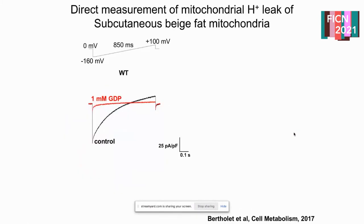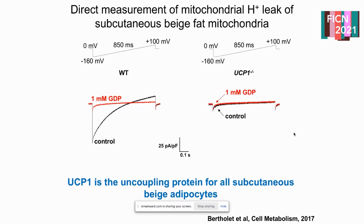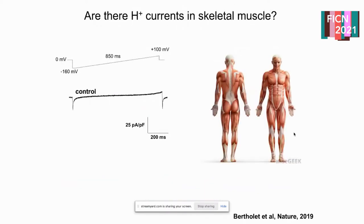Amber first confirmed what had been thought for UCP1 under these conditions. She showed strong positive proton currents in the presence of beige fat that get blocked by GDP. She then grew up mice with UCP1 double knockouts and saw all that current go away — the red and black curves overlay on each other — showing that UCP1 is the main uncoupling protein for subcutaneous beige adipocytes.